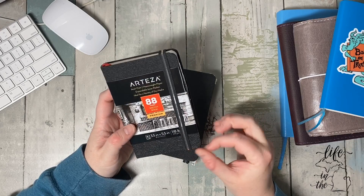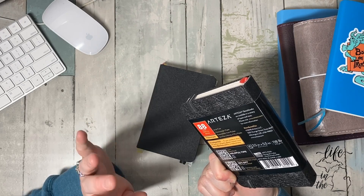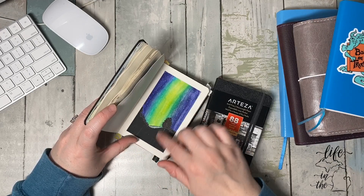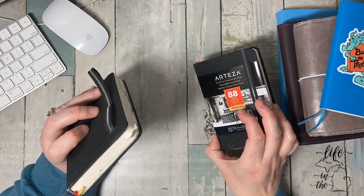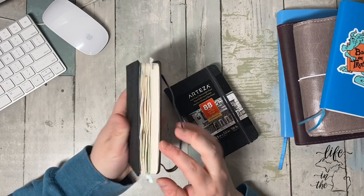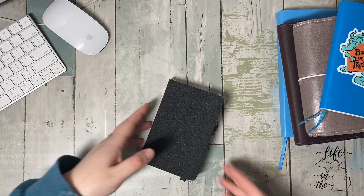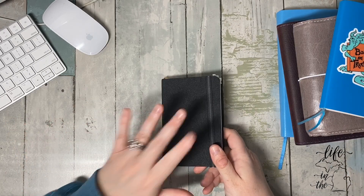Heavyweight paper, premium sketchbooks — that's what they're called. I'm doing watercolors and they're okay — they pebble a little, but this one turned out really great. I have two of them and there are 88 pages — front and back, so 44 usable sides. My goal is practice — the more you practice, the better you get. My goal is to be drawing on my iPad and this.